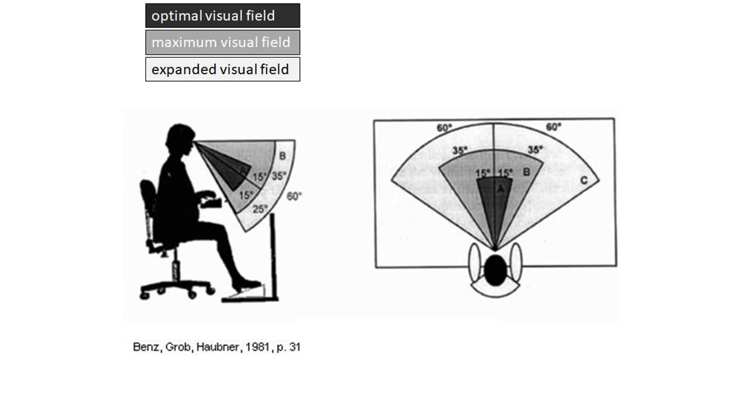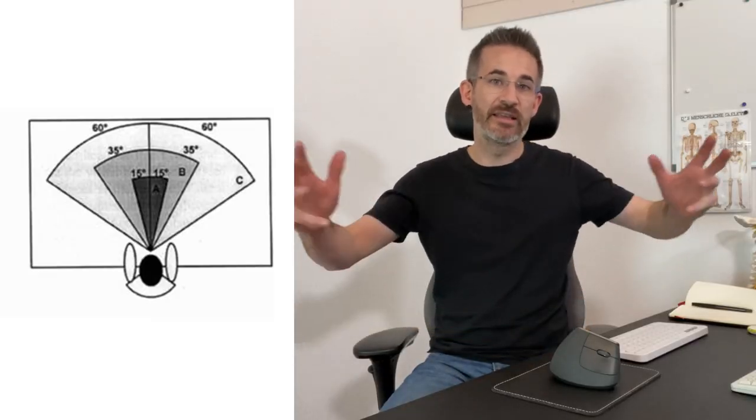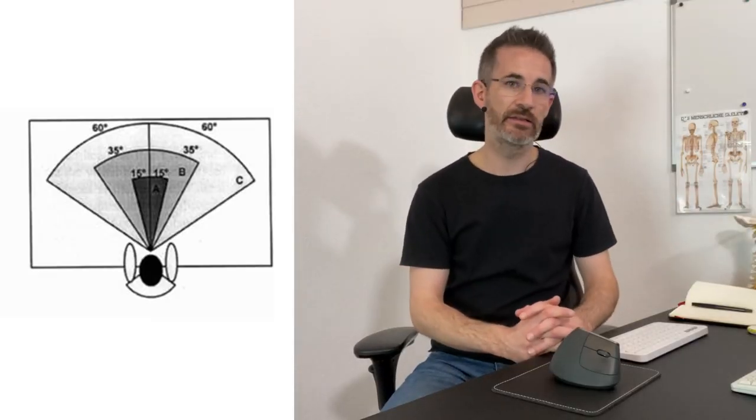Then we have the lateral dimension. You can actually test your visual field with your hands — I'm seeing my two hands at just the limit, showing the angles. The central view space is 15 degrees on each side, then we can look at 35 degrees on each side, and the expanded visual field is 60 degrees on each side. Between my hands, one screen fits — but not two.